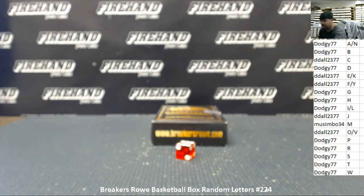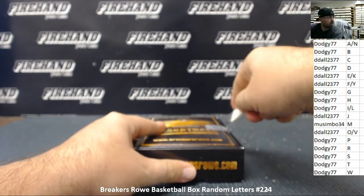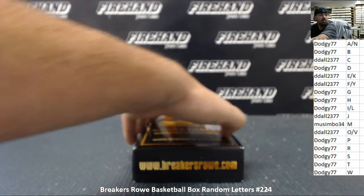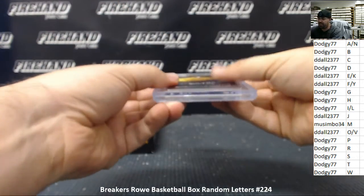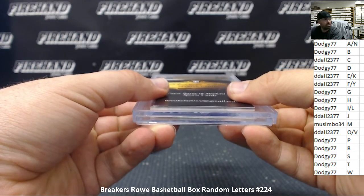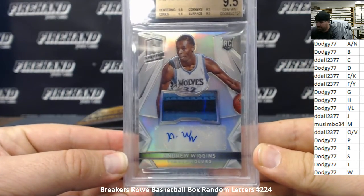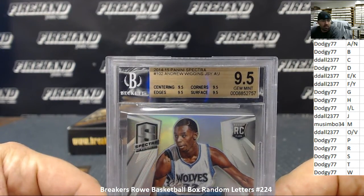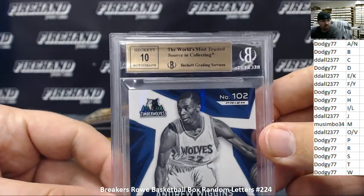Alright guys, let's see what we got in this box. Alright, this is a BGS 9.5 from 2014-15 Panini Spectra — this is a Jersey Auto of Andrew Wiggins. Wow, letter W hit both times: Wade and Wiggins. It's a BGS 9.5 with all 9.5 subgrades. Dodgy 77 is going to get the Wiggins. 10 Auto? Yes, sir.